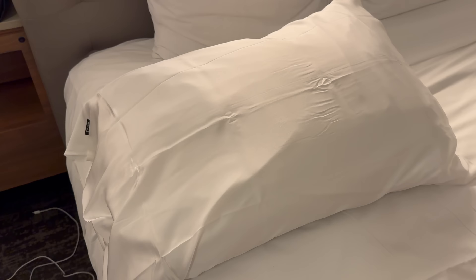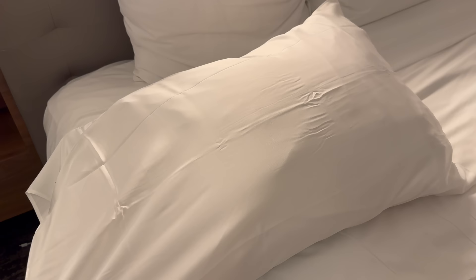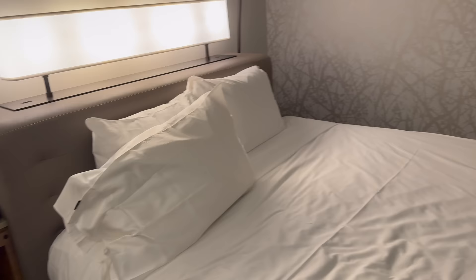Here's the trick: somebody told me to get a red or bright blue pillowcase so you don't accidentally leave it at the hotel and the housekeeping staff knows it's yours. I did not do that, so let's hope I make it home with this silk pillowcase. How old are you when you start bringing your own bedding on trips? This many old, this big age.